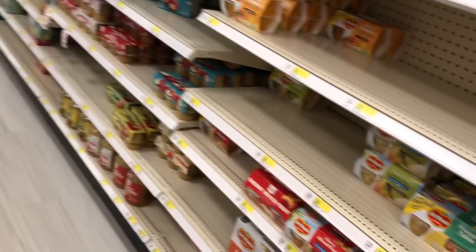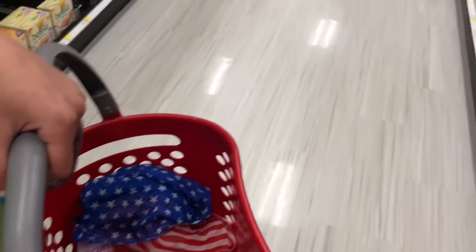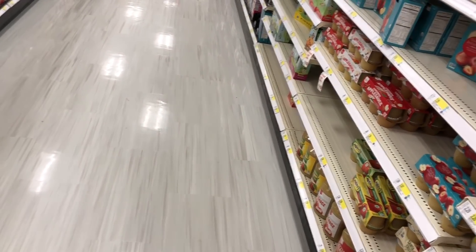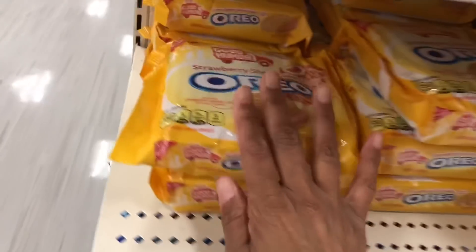Did you want applesauce or anything — mandarin oranges? A lot for the house? I don't think that would be good though; it tastes like strawberry. Well, let me put it back — I don't want y'all to come for me in the comments. Let's put it back nice and neat; they'll be in Dollar Tree soon anyway.